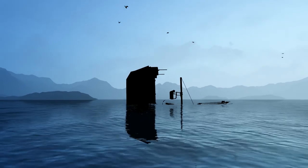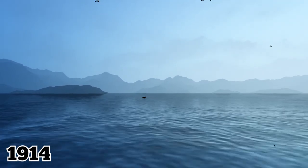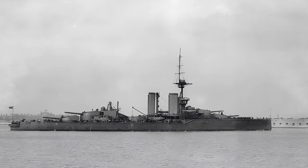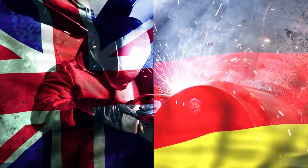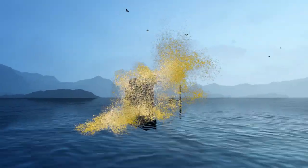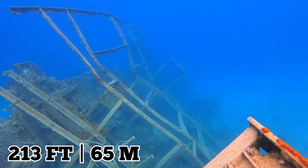The HMS Audacious had been in service for just two years when it was sunk by a German mine in 1914, less than three months into the conflict. As a super-dreadnought vessel, the Audacious was a beefed-up version of the dreadnought design that sparked a pre-war arms race between Britain and Germany. It was extremely well armed, but it ultimately proved to be no match for the mine that blew it up and sent it plunging 213 feet to its watery grave.